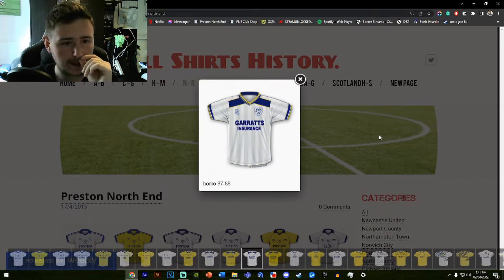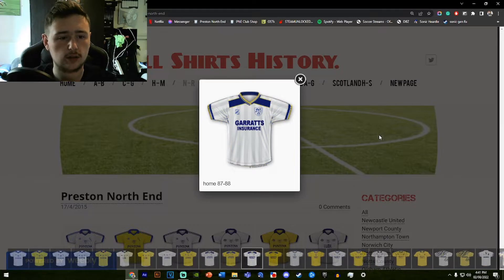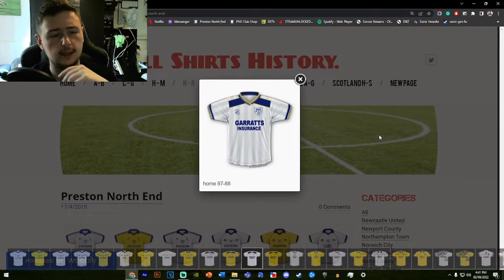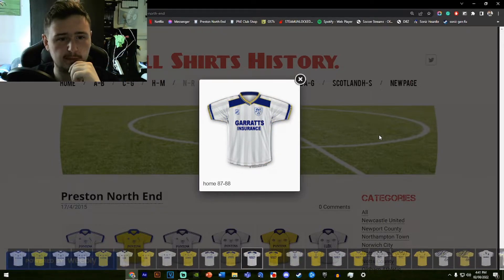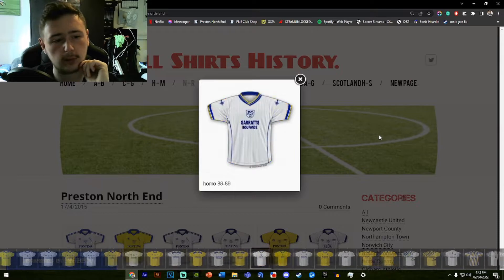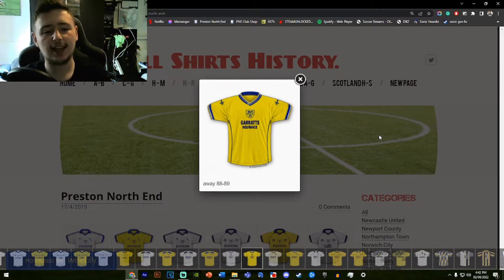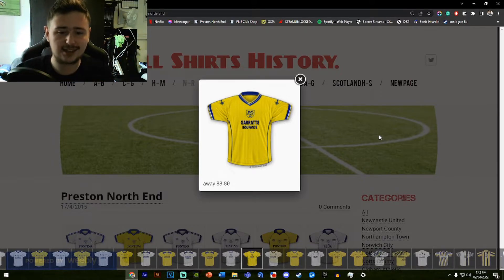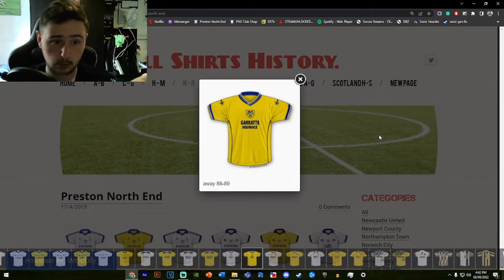The Garrett's Insurance shirt follows the same idea for the away — basically the same shirt, the collar's just got a tapered design now, and it says Garrett's instead of Lombard. Fine shirt, looks alright. I'd have preferred the yellow replaced with white on the away. The home shirt for the following year follows the same idea. If you haven't noticed by now, we basically have the same home and away shirt design until about 1992 — just in yellow — and some shirts look better in yellow, some in white.